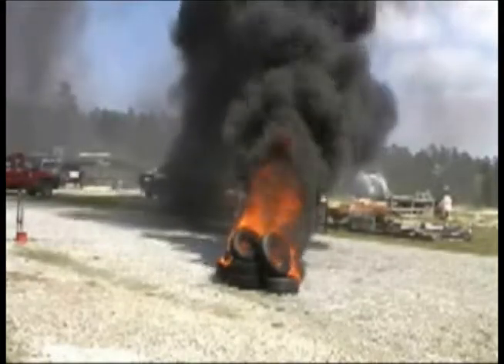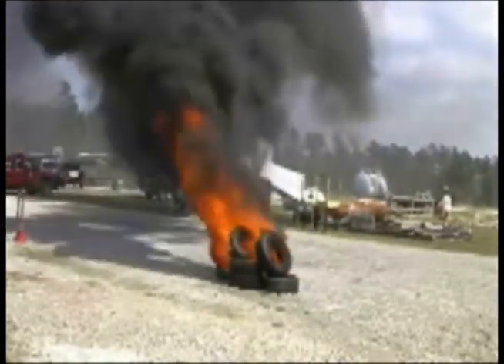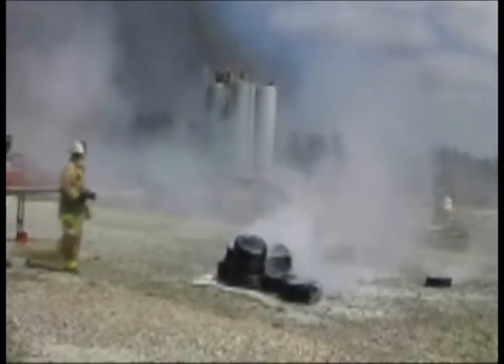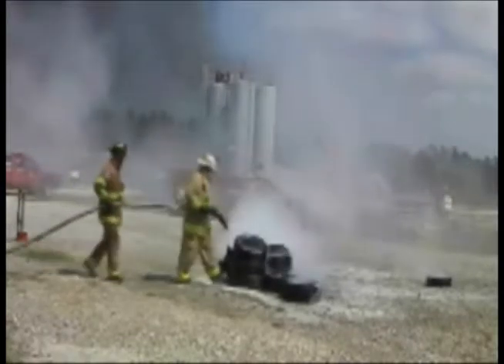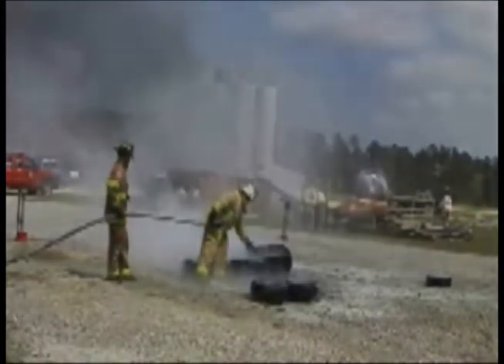As you can see, F500 EA rapidly cools the tires, encapsulates the oils, and extinguishes the flame. There you go. About 81 degrees.